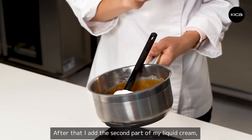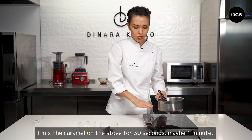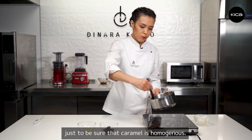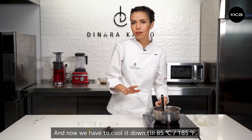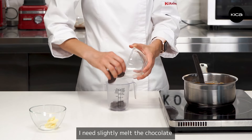After I added the second part of my liquid cream, I mix the caramel on the stove for 30 seconds, maybe 1 minute. Just be sure that the caramel is homogeneous. Now we have to cool it down to 85 degrees. I need to slightly melt the chocolate as well.